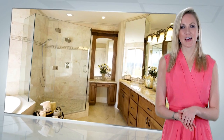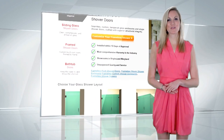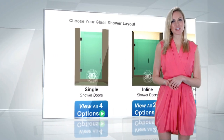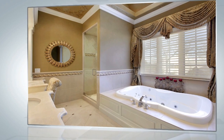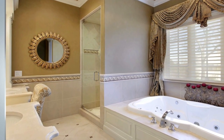There are four basic frameless glass shower door configurations available. A single shower door is one of the most popular and simple shower door configurations, and it can easily accommodate most openings from 22 to 36 inches wide.